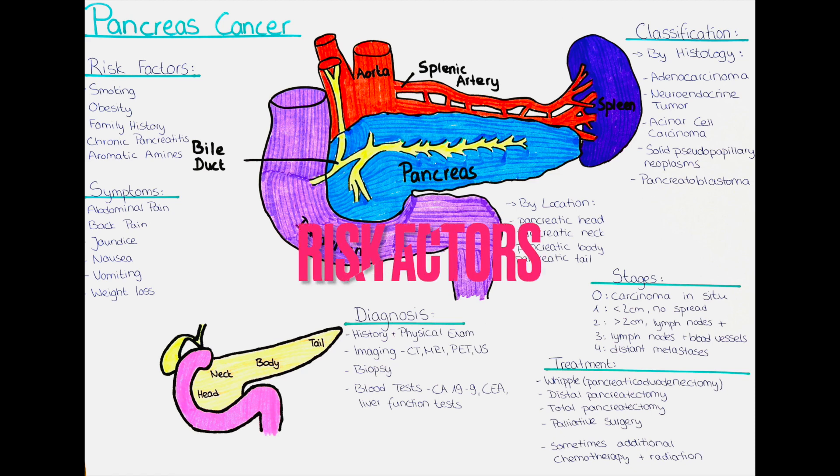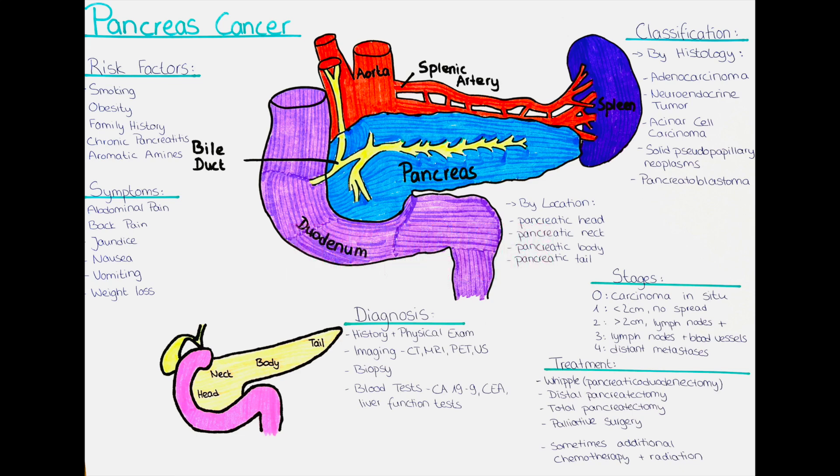So what are the risk factors? Risk factors for the development of pancreatic carcinoma include smoking, obesity, and age — as pancreatic cancer is more common in people over the age of 60 — a family history of pancreatic cancer, chronic pancreatitis, which is a long-standing inflammation of the pancreas, and diabetes.